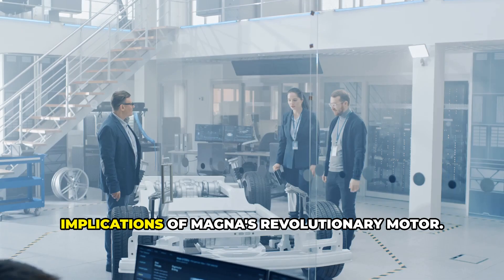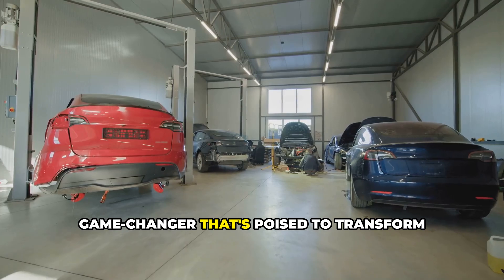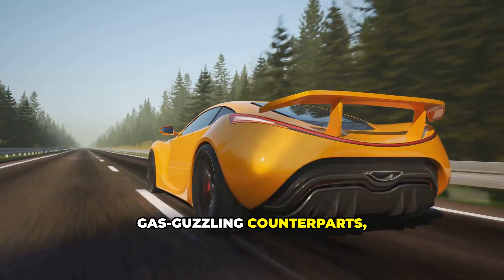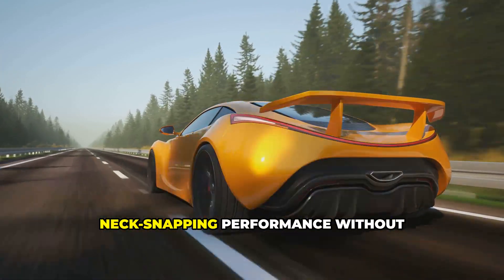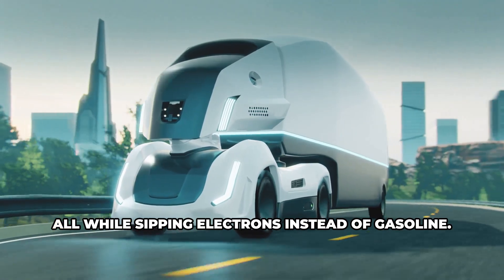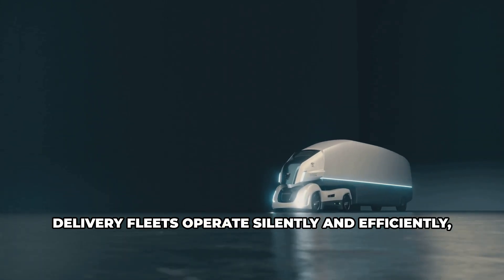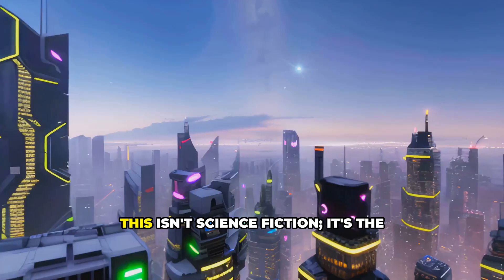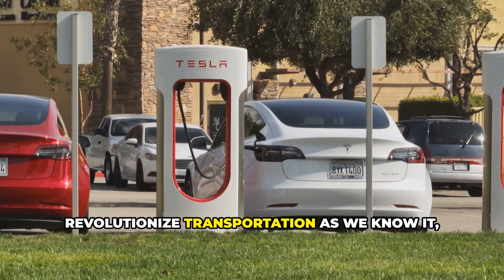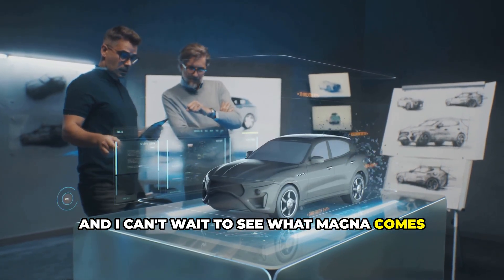Let's talk about the real-world implications of Magna's revolutionary motor. This isn't just a technology demonstration relegated to the lab — it's a game-changer poised to transform the automotive industry. Imagine electric sports cars going toe-to-toe with gas-powered counterparts, delivering blistering acceleration without a single emission. Imagine electric pickup trucks that can tow and haul with the best of them, all while sipping electrons instead of gasoline. And imagine autonomous delivery fleets operating silently and efficiently, powered by Magna's revolutionary electric motors. This isn't science fiction — it's the future that Magna is helping to create.